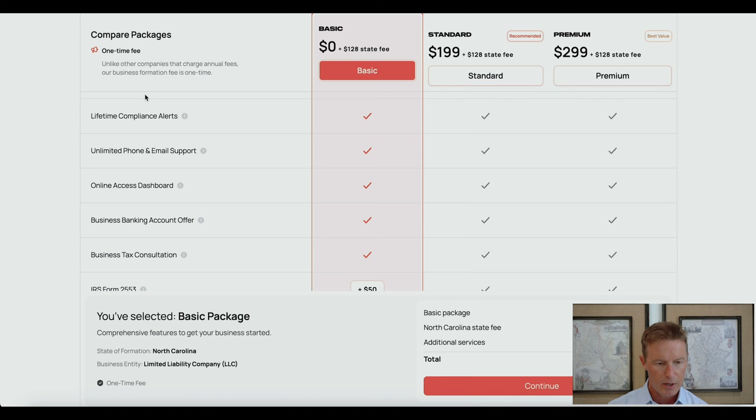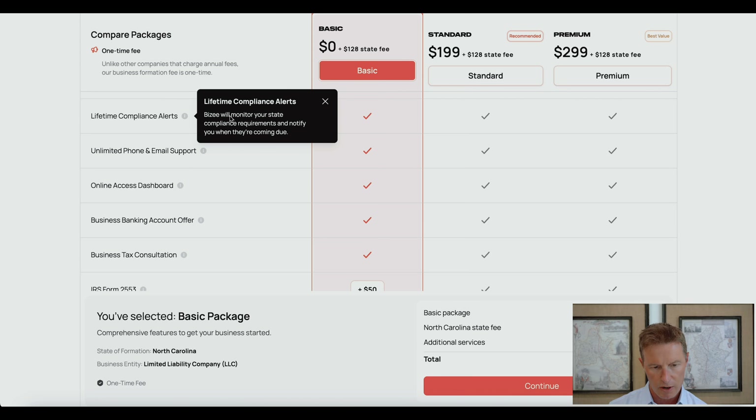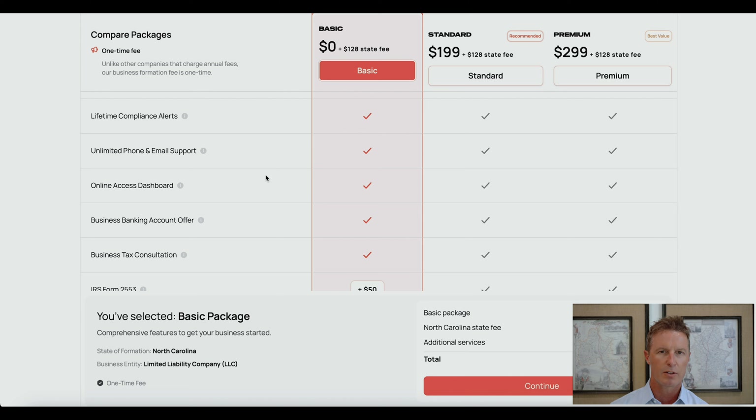The next item is lifetime company alerts. You have to file what's called an annual report for your LLC, and you do not want to be late — if you are too late, your LLC could go into delinquency status. Busy will provide an alert reminding you to file. They also provide unlimited phone and email support and an online access dashboard, which you can log into after forming your LLC to check status, access documents, and book appointments. I find the dashboard very useful and user-friendly.